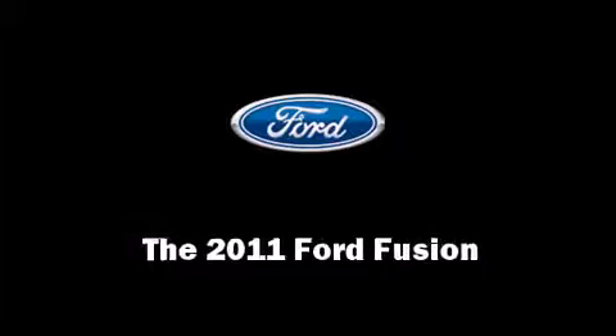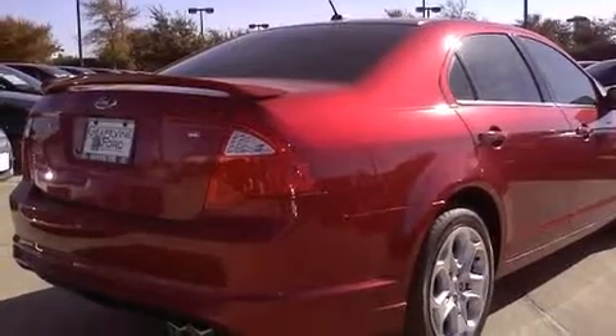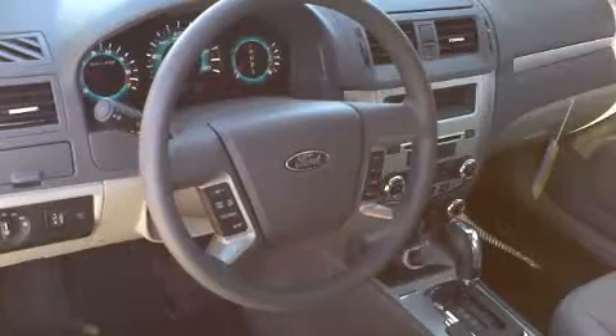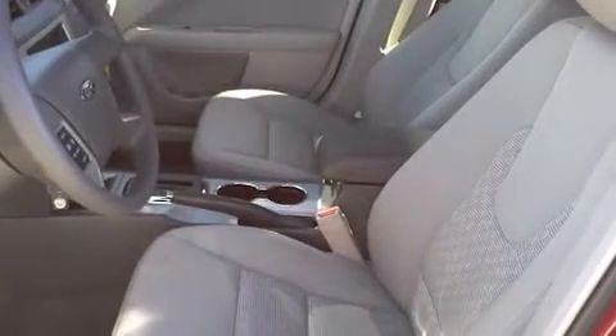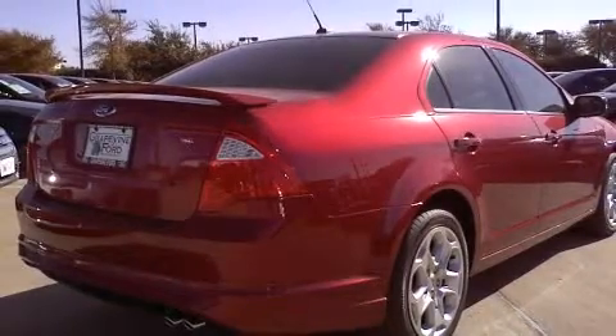Outstanding design defines the 2011 Ford Fusion. This four-door, five-passenger sedan provides a satisfying ride for all passengers. It features an automatic transmission, front-wheel drive, and a 2.5-liter four-cylinder engine. Ford prioritized practicality, efficiency, and style.